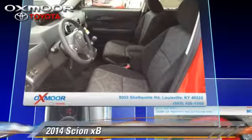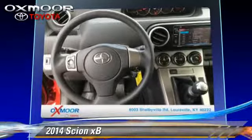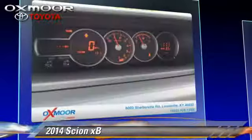Comfort and convenience features include air conditioning, power mirrors, and cruise control. Give us a call to schedule your test drive today.